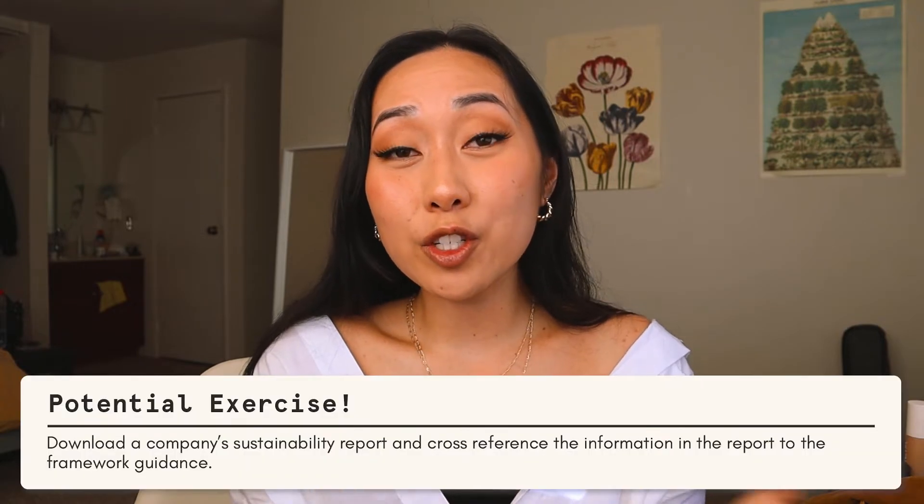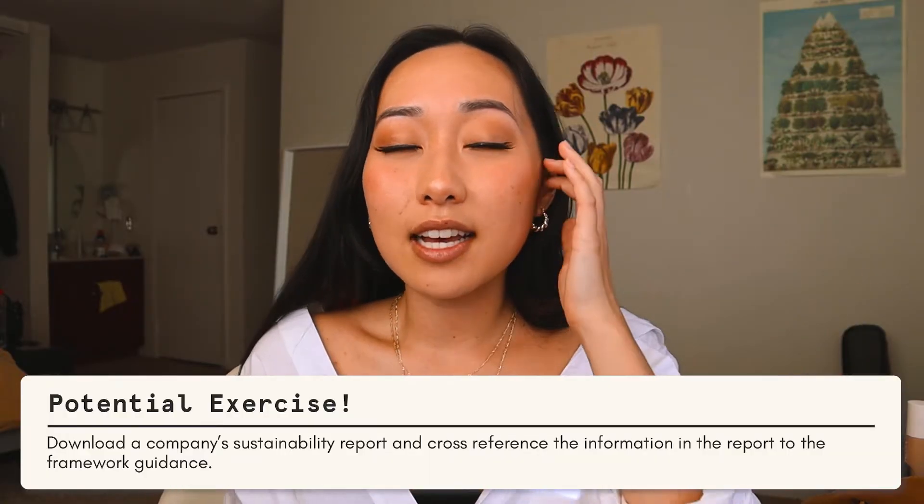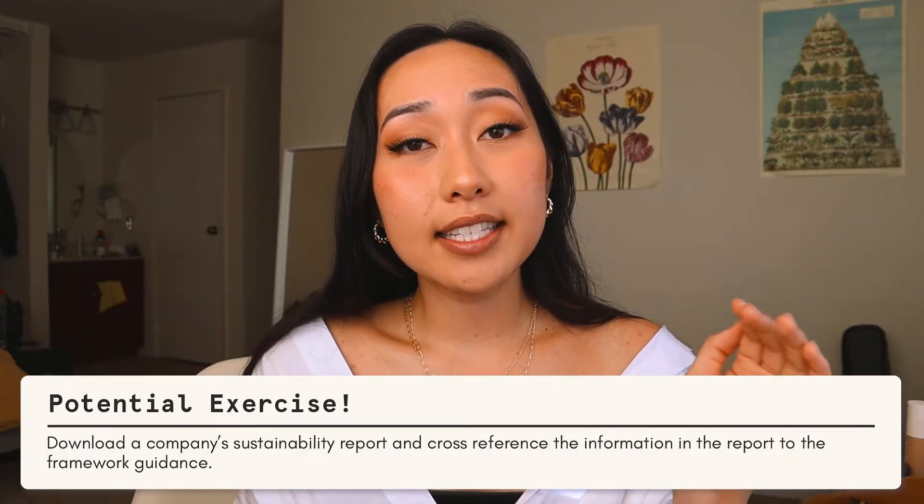These resources are out there for you to use. If you're not in the industry right now, it's hard to learn by not doing it, but the good news is that if you want to learn, all you have to do is download a big company's sustainability report and do a search for 'GRI,' for example — you can see what information they're putting in and cross-reference that with the actual framework you can download on the GRI website. There is a way to learn this.